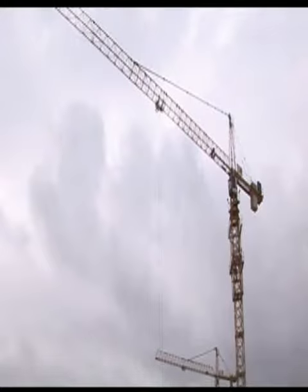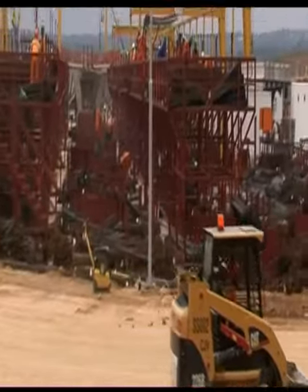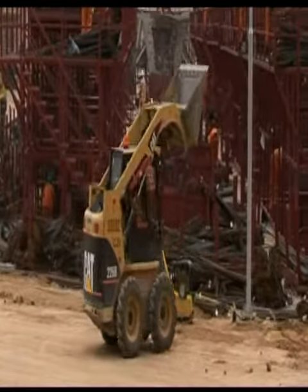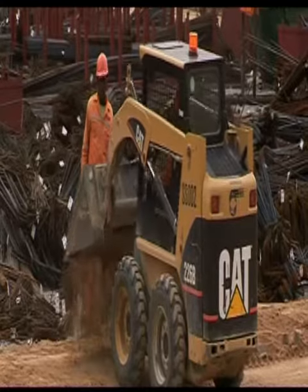A full range of cat compact, general construction and utility machines serves the building sector and various other markets for small Caterpillar machines. A wide range of work tools gives these easy-to-operate machines the ultimate versatility in any environment.